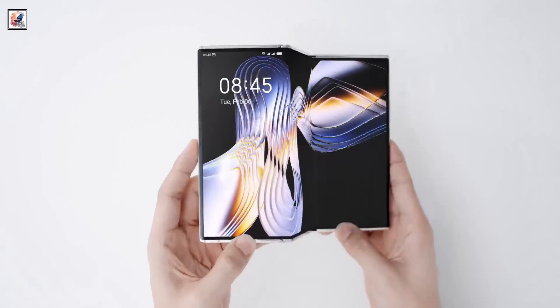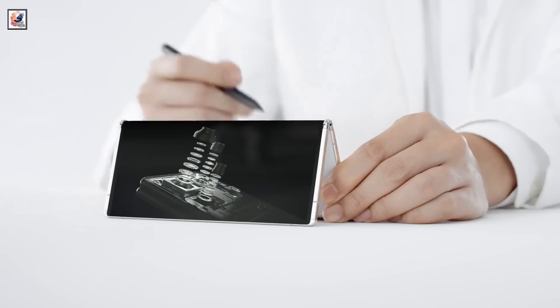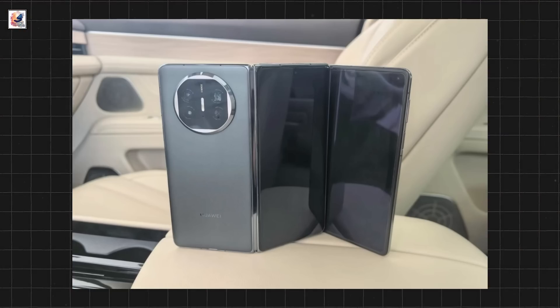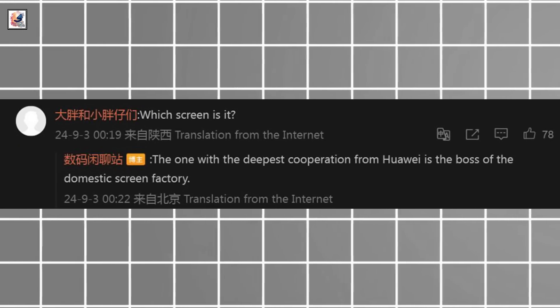The inner screen is tipped to span 10 inches, and there appears to be a hole-punch cutout for the front camera on the leftmost screen. The back of the Huawei Mate XT may sport a circular camera module with a ring design. A tipster has hinted towards BOE as the display supplier.